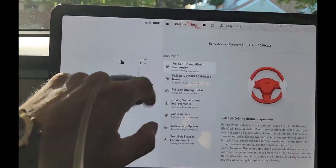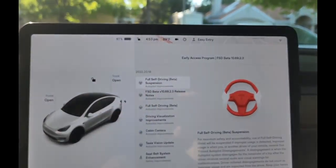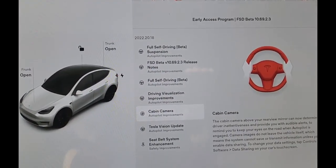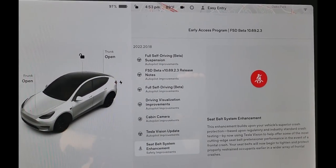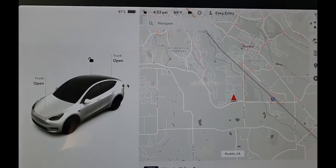We've got another Tesla update: 2022.20.18, which puts us on FSD Beta 10.69.2.3. We're running Tesla Vision entirely, so everything is based on cameras and the neural network. The cabin camera up here is now paying attention to you and will give warnings if you're not paying attention. There are also new updates including seatbelt enhancement — if a collision is imminent, it'll pre-tighten your seatbelt. Let's take it out on the road.